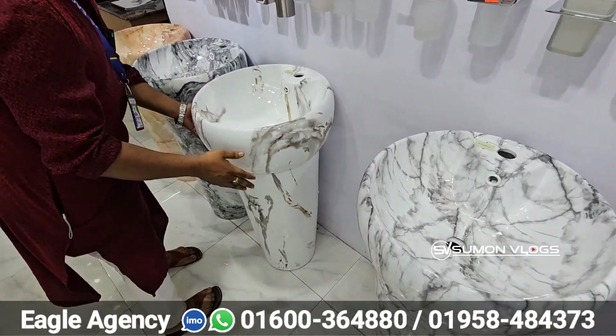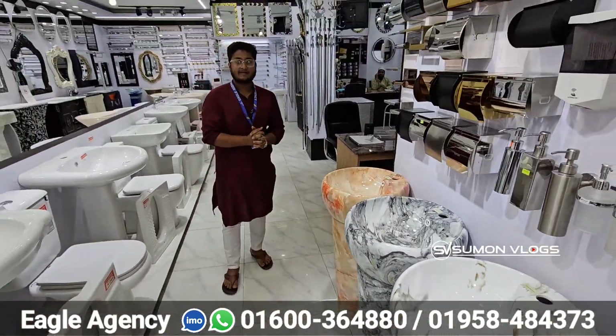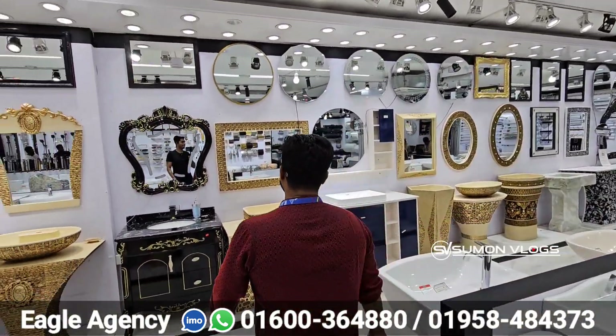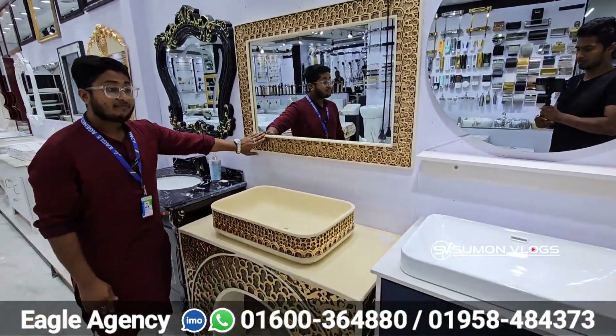This is a very nice design. This is a nano-glazer — a very nice product at a very reasonable price. This is a stone marble cabinet basin. This is a nice and excellent design.